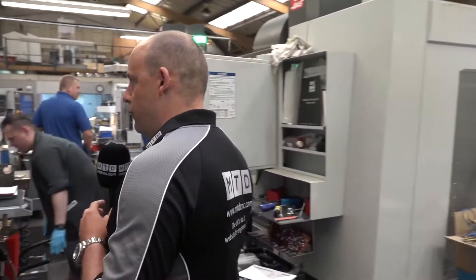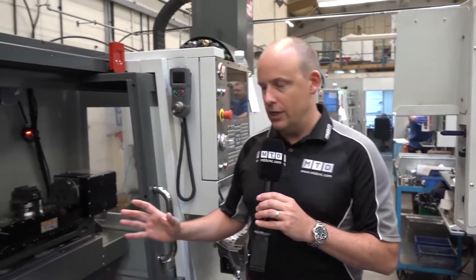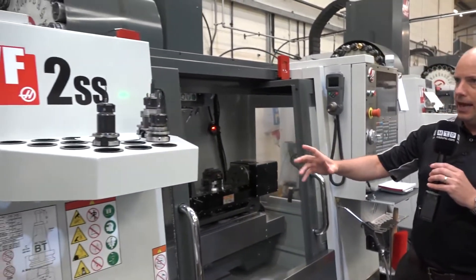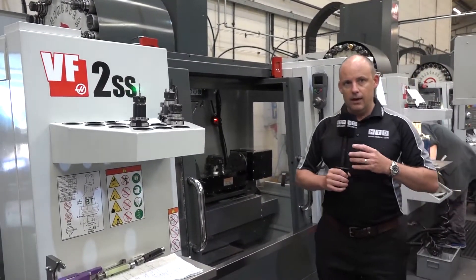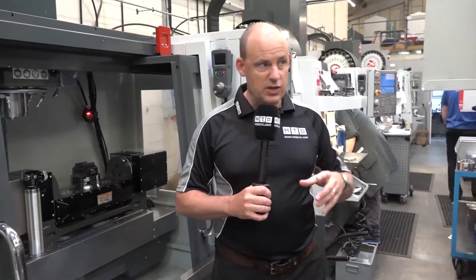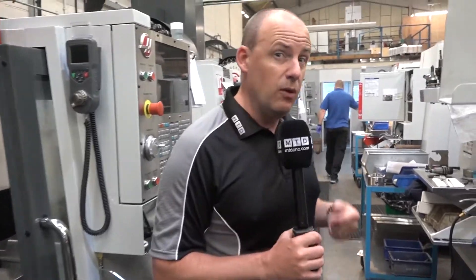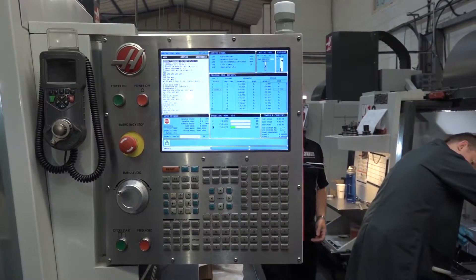This is one of the other five-axis machines they recently bought from Haas. It just shows you the different styles of five-axis machine that Haas can supply. This is the VF2 again, and it does have a similar two-axis table to what we looked at slightly earlier. It represents their five-axis machining cell, which consists of three machines all recently delivered here.